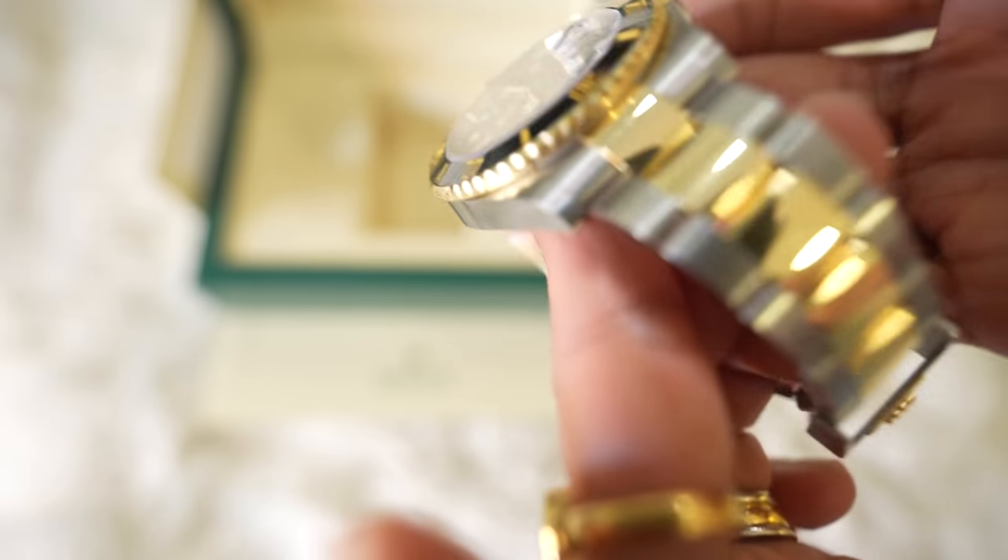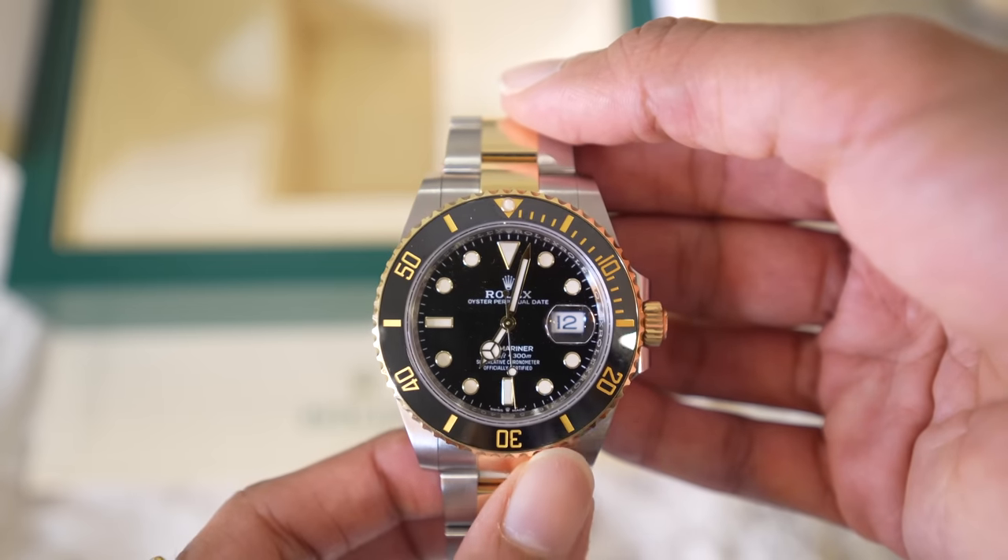The Submariner stainless steel is nearly impossible to get from a retail showroom. You often have to buy other models first in order to get one, unless you have contacts. The two-tone is also difficult to get but is more expensive, so we were able to get this one instead. I always preferred the gold two-tone because it suits my husband's personality — he can make it look casual, dress it up or down. It's a formal and sporty watch at the same time.